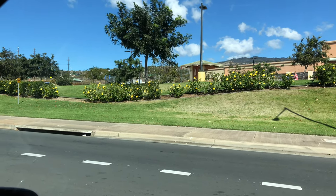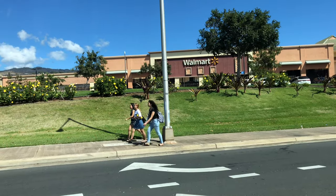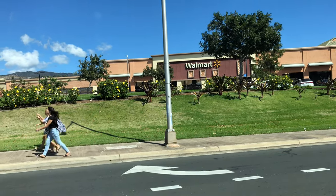Where can we get cheap things in this wonderful paradise? Walmart! That's where! Aloha again! Johnny Janz here, coming from the wonderful state of Hawaii on my Alani vacation!